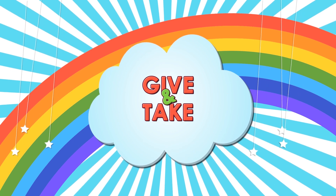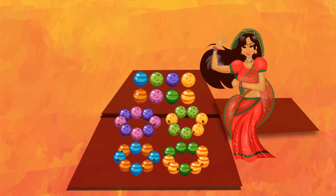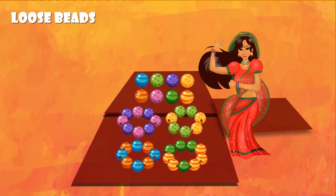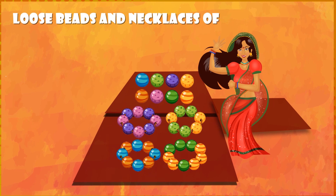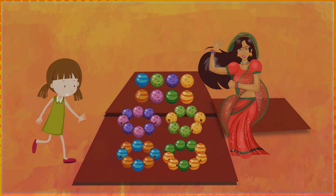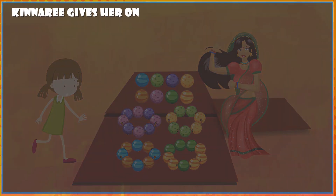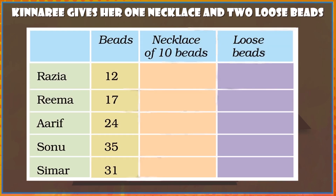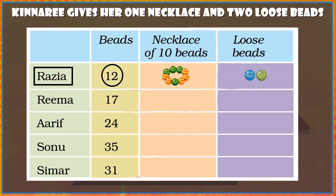Give and take. Kinari sells beads in the bazaar. She sells loose beads and necklaces of 10 beads each. Razia wants 12 beads, so Kinari gives her 1 necklace and 2 loose beads. Now find how many necklaces and loose beads the other children take. Razia: 12 beads = 1 necklace and 2 loose beads.